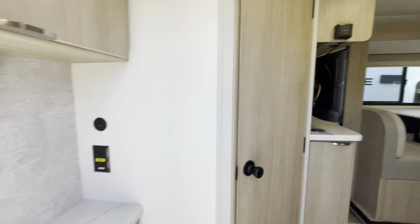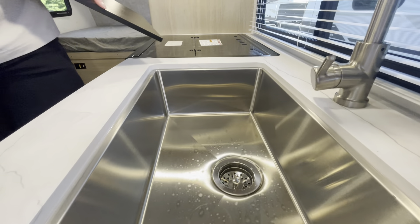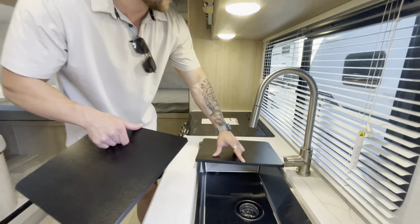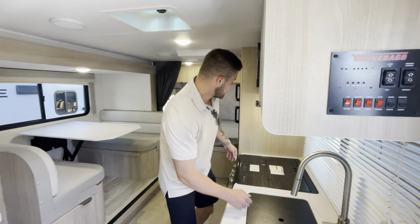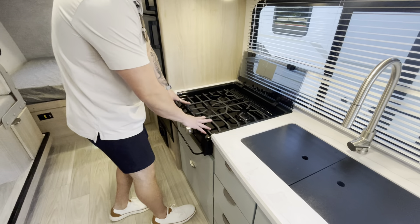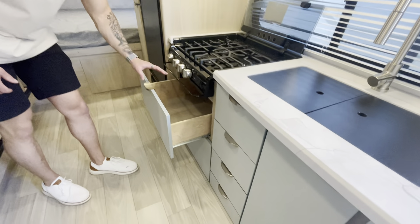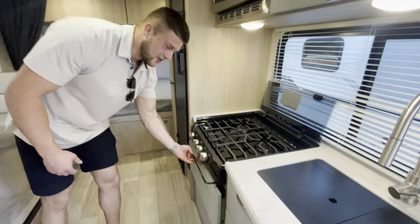Nice storage space inside, and you can also add a second TV if you wish. Long counter space and a nice deep sink for all your camping needs, as well as a big three-burner stove top for all of your cooking. A lot of people get this confused, but this is a drawer for your pans, just so that you are aware.